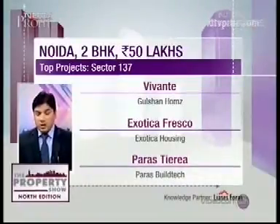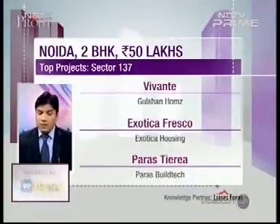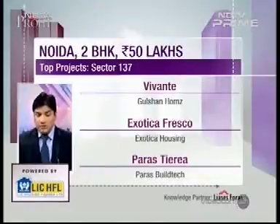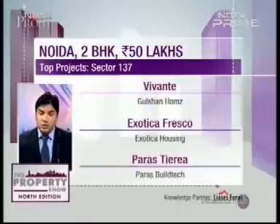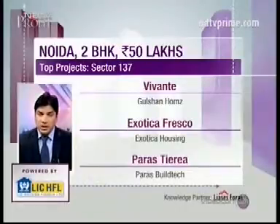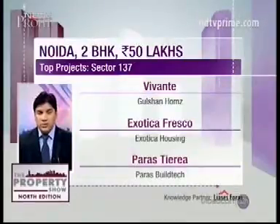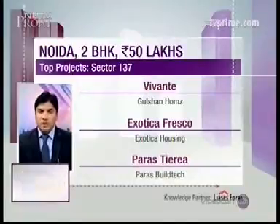A couple of options we can recommend in this area: one is Vivante by Gulshan Homes, which is partially ready by 2016. The second project is Exotica Fresco, which got ready in 2015 and will be available in the resale market. The third project is Pars Tiara, also recently completed and available in the resale market. All three projects are of good repute, built by reputed developers, so you can invest in any of these three.